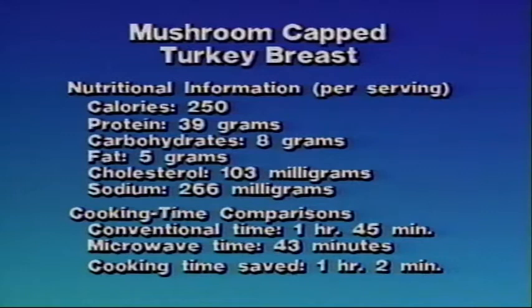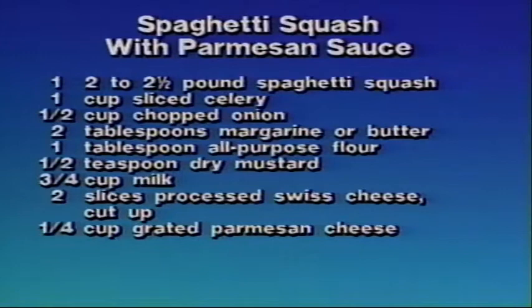Spaghetti squash with Parmesan sauce. To prepare this recipe, you'll need one two- to two-and-a-half-pound spaghetti squash, one cup sliced celery, one-half cup chopped onion, two tablespoons margarine or butter, one tablespoon all-purpose flour, one-half teaspoon dry mustard, three-quarters cup milk, two slices processed Swiss cheese cut up, and one-quarter cup grated Parmesan cheese.